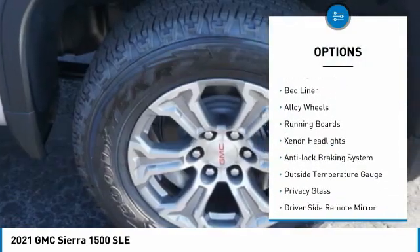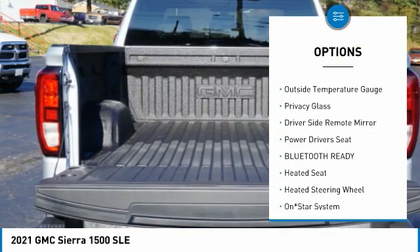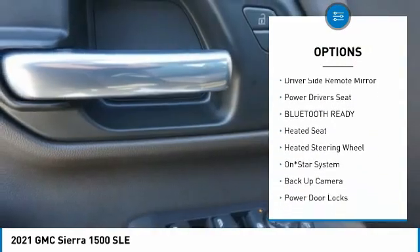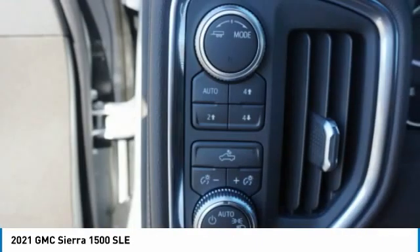Four-wheel drive, towing package, bed liner, alloy wheels, running boards, xenon headlights, anti-lock braking system, outside temperature gauge, privacy glass, driver's side remote mirror.